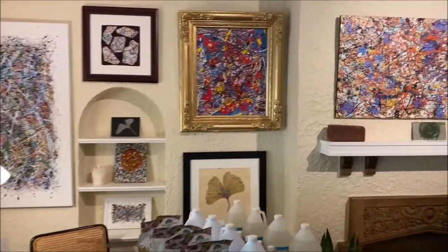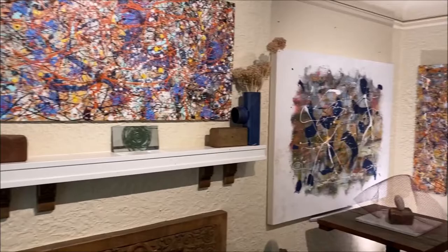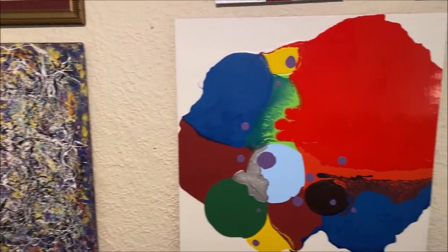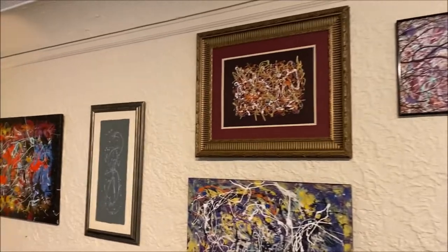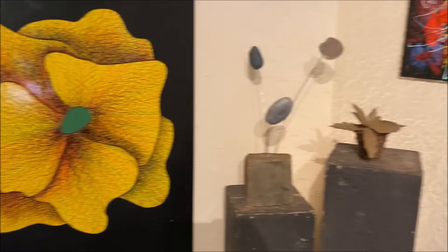I'm not going to name all the pieces of art — it'll take too long — but you'll be able to see all these in the catalog on DirtDoctor.com. You can see lots of styles, lots of different looks. Most of the art is done on recycled material, some sculpture, not as much as paintings.